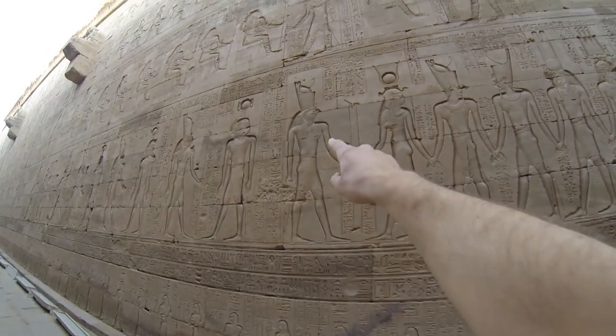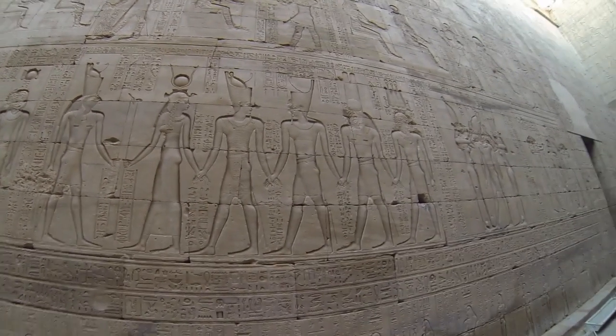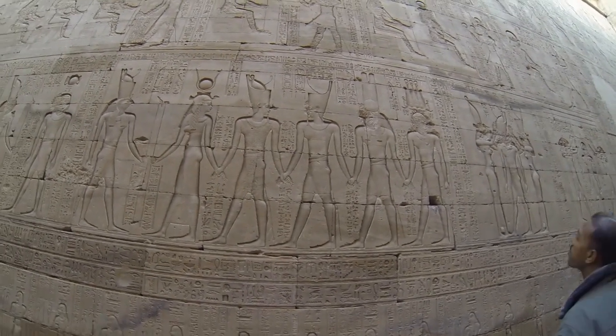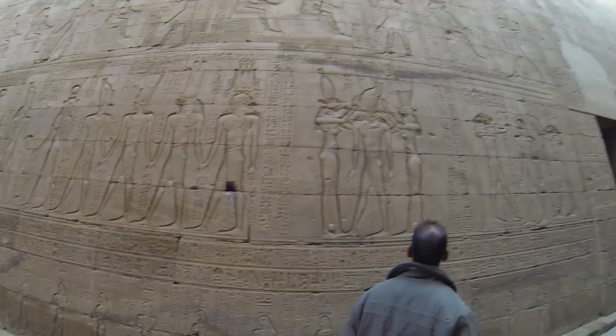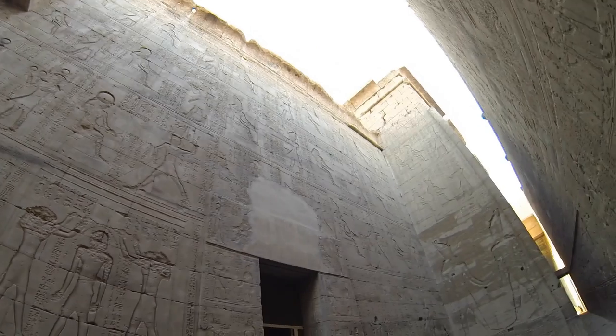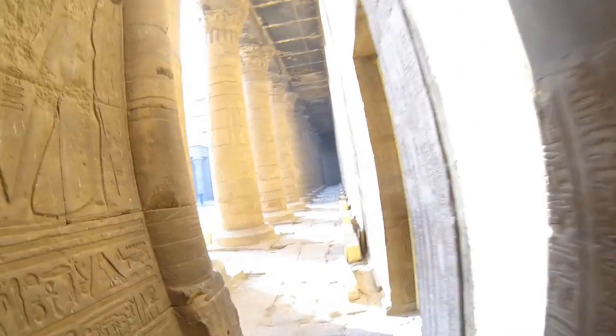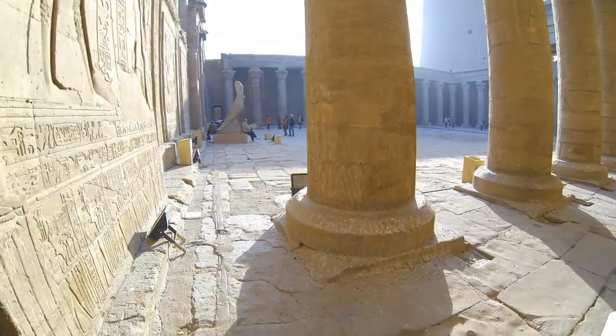So again: Horus, Hathor, Ptolemy, and Osiris — they're all holding hands because they're friends. This is Horus. And it looks like we're back into the center courtyard.